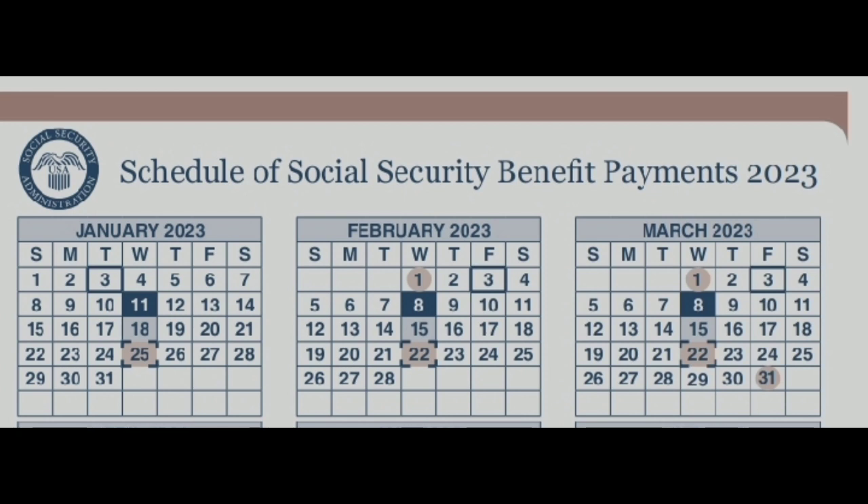Make sure you subscribe to our YouTube channel and join the family. That's the summary of the social security benefits payment schedule for February 2023.